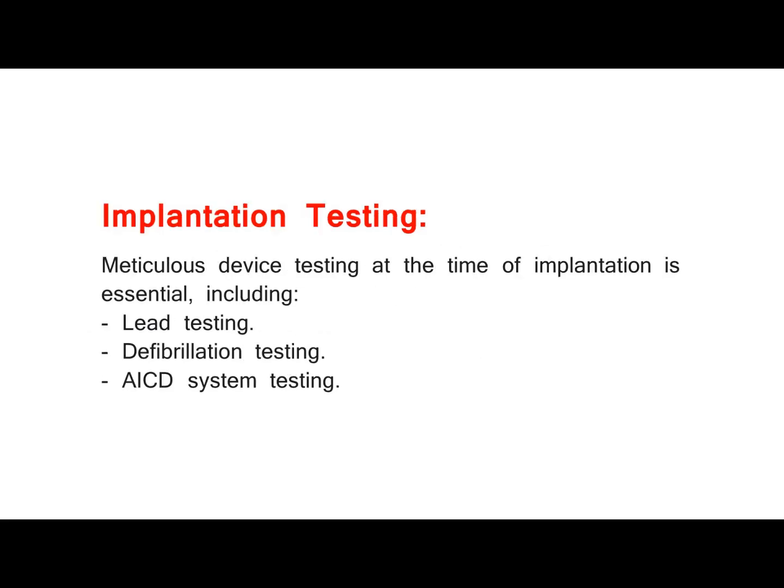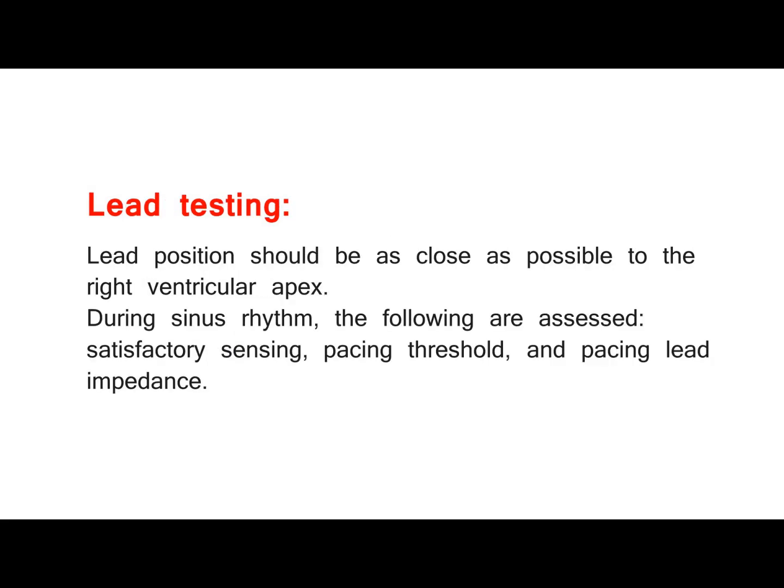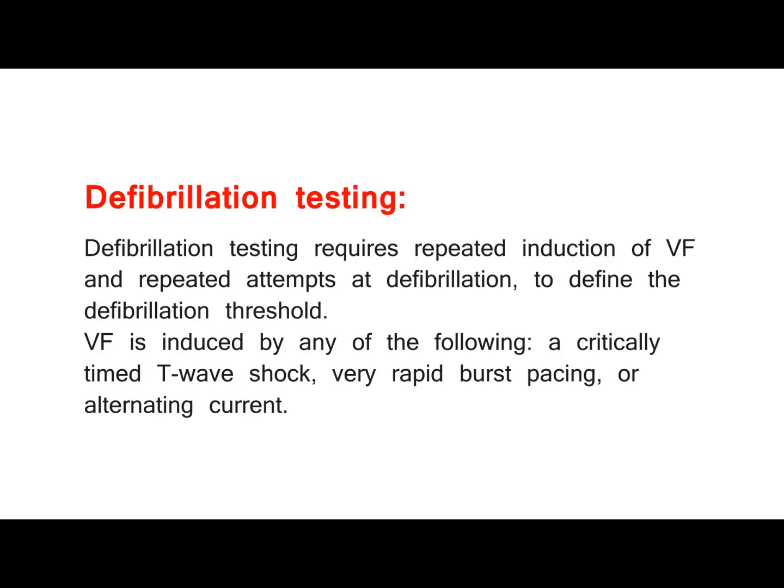Implantation testing. Meticulous device testing at the time of implantation is essential, including lead testing and defibrillation testing. AICD system testing: lead position should be as close as possible to the right ventricular apex. During sinus rhythm, the following are assessed — satisfactory sensing, pacing threshold, and pacing lead impedance. Defibrillation testing requires repeated induction of VF and repeated attempts at defibrillation to define the defibrillation threshold. VF is induced by any of the following: a critically timed T-wave shock, very rapid burst pacing, or alternating current.